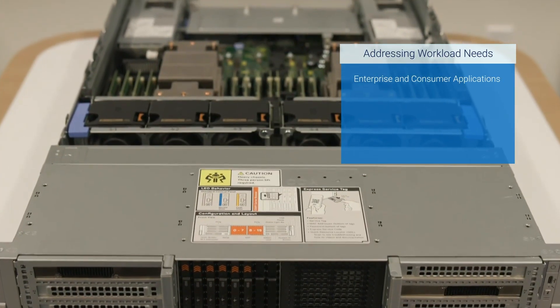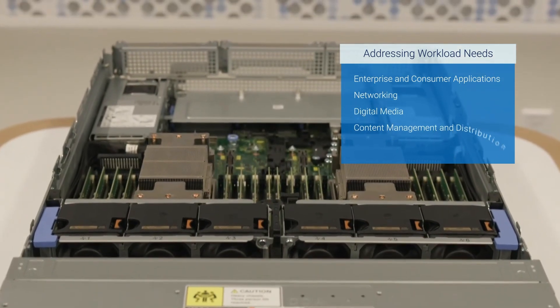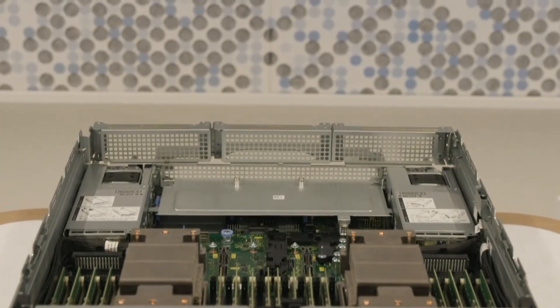This server is optimized for scale-out infrastructure and various CSP workloads such as enterprise and consumer applications, networking, digital media, content management and distribution, and live media processing, among others. Jay, can you tell us what makes this server stand out?